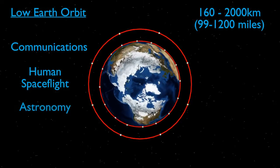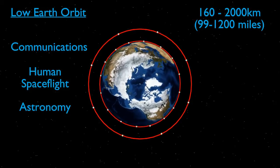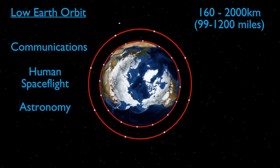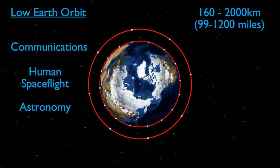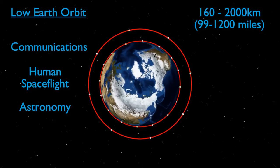Some astronomy missions also take place in low Earth orbit. The Hubble Space Telescope can be found orbiting 559km above the Earth. This provides a view which is unaffected by the Earth's atmosphere, while leaving the telescope accessible to astronauts for servicing. Hubble has been serviced five times while in orbit, with repairs and upgrades carried out.